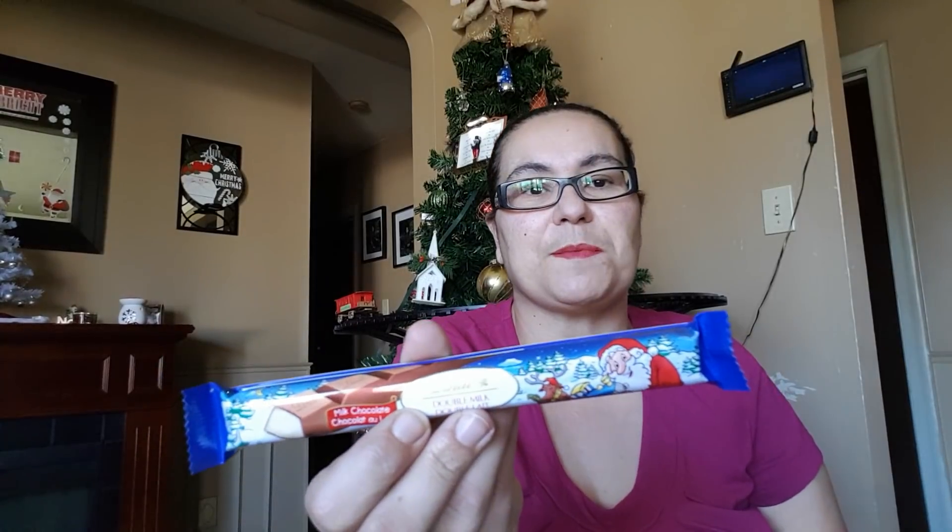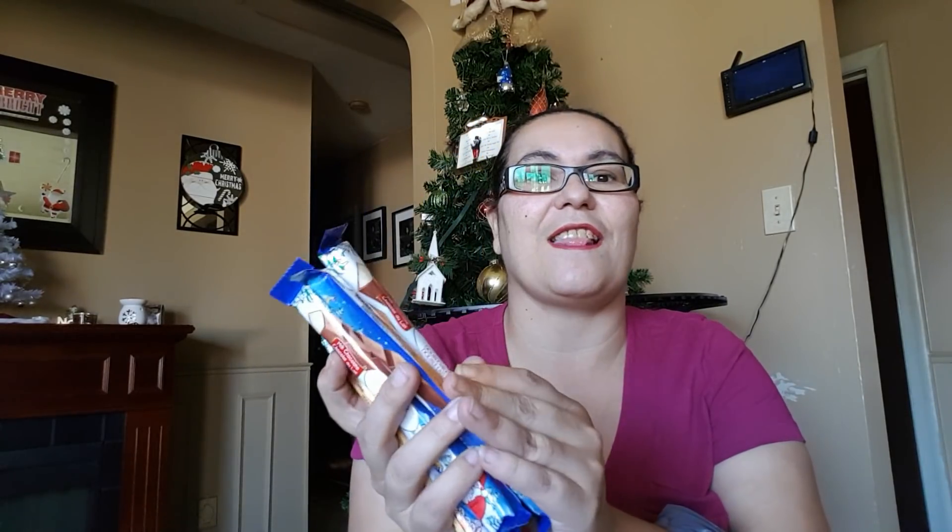I also picked up these chocolate bars. They are from Lindt — the Christmas ones. These are really good, guys. Every time I go to Dollar Tree I pick these up. You have your regular milk chocolate on top and white chocolate inside. I picked up six of these because I love them.